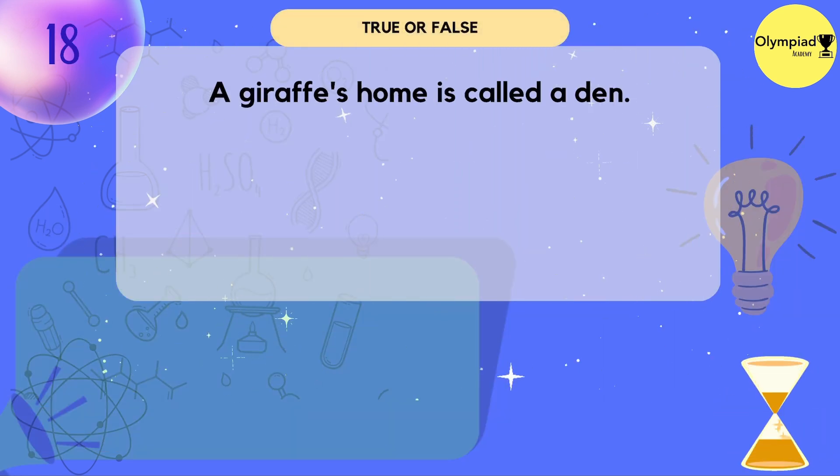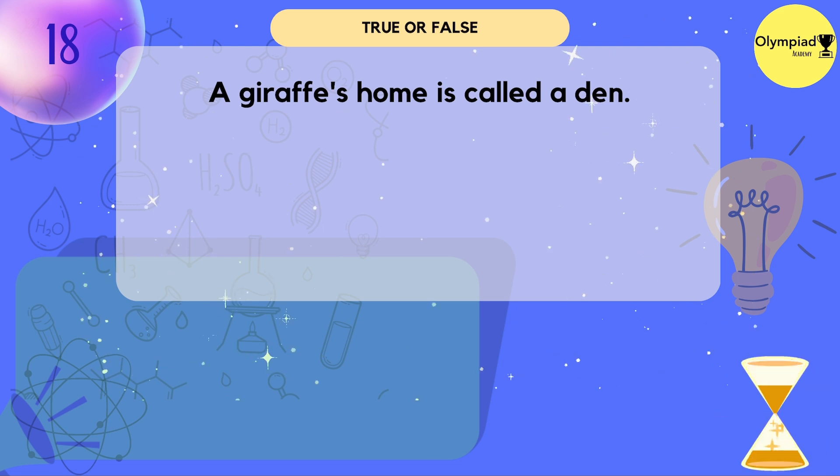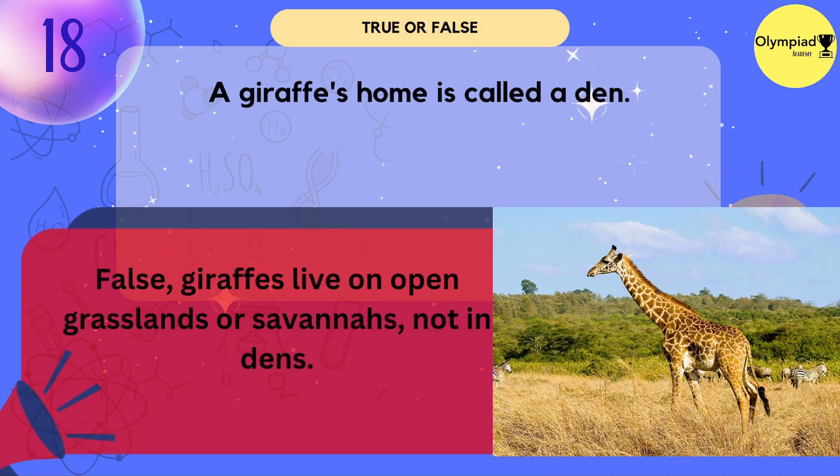A giraffe's home is called a den. False — giraffes live on open grasslands or savannas, not in dens.